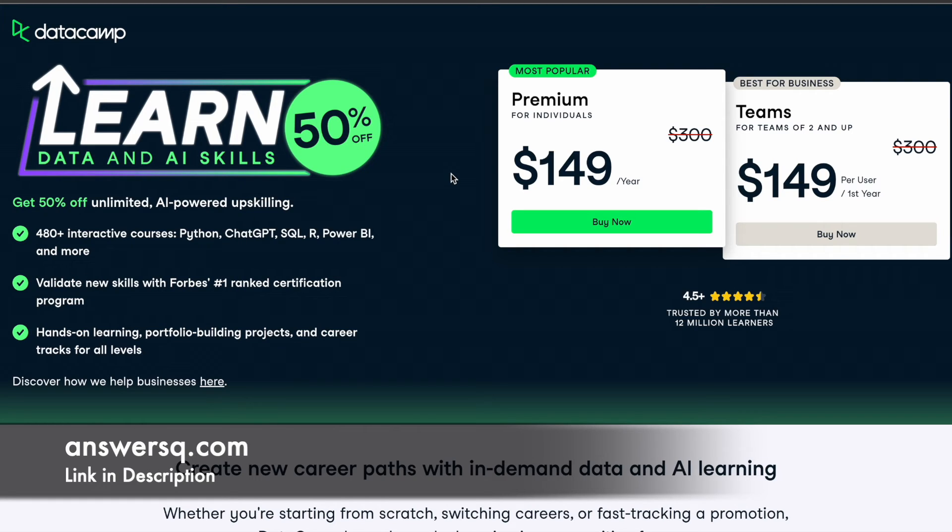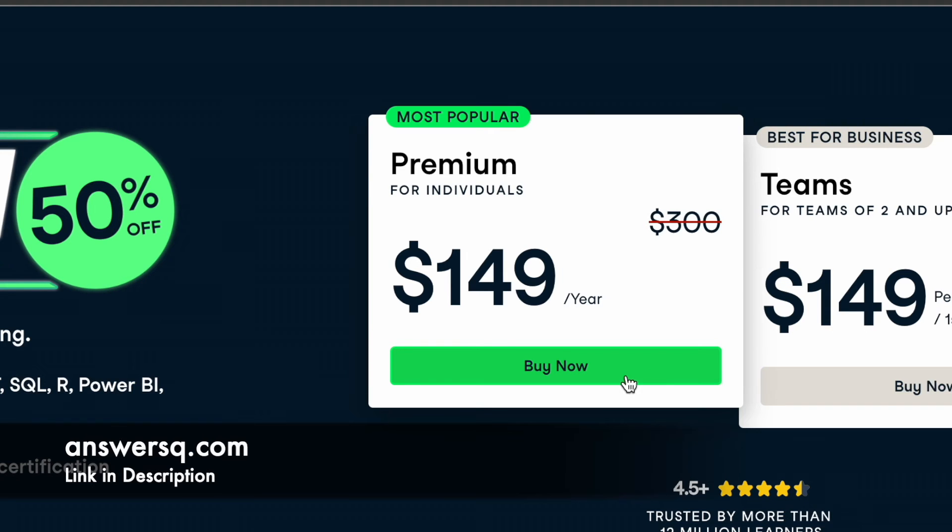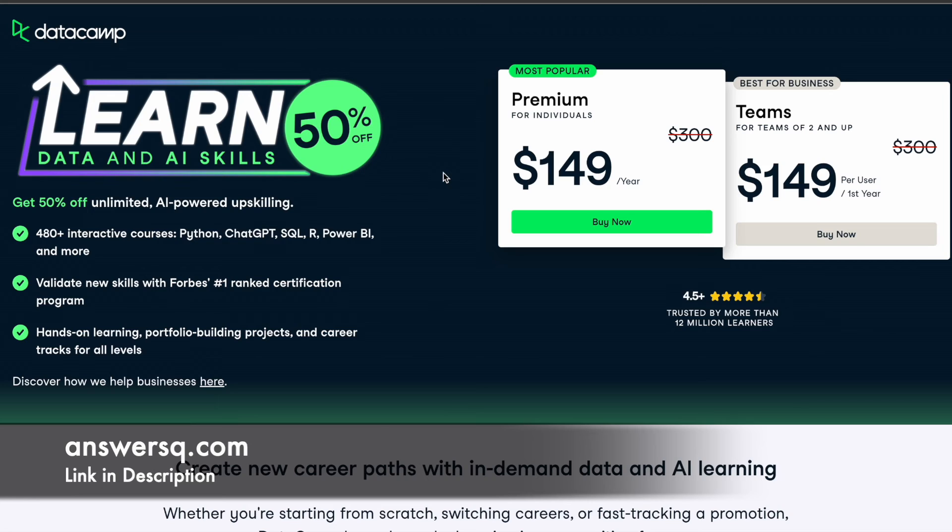Make use of this limited time offer — it can expire any time, so try to make use of it as soon as possible. The link is available in the description. Click on it, come to this page, and click the Buy Now button to simply purchase your DataCamp premium plan.